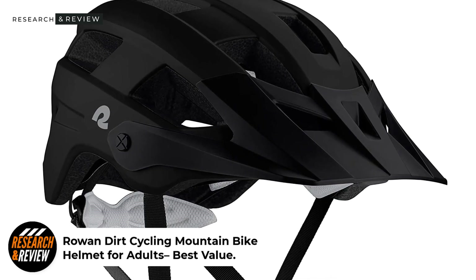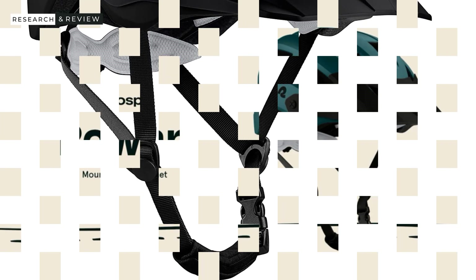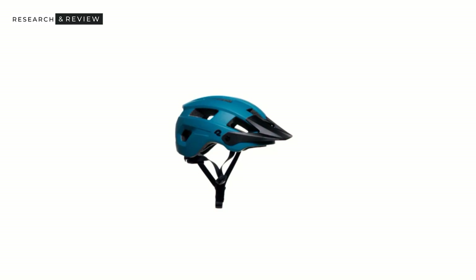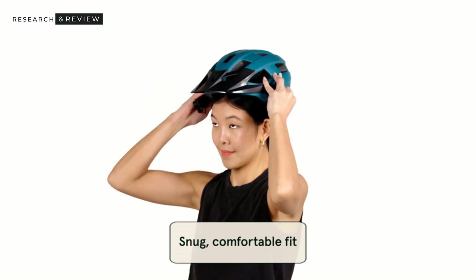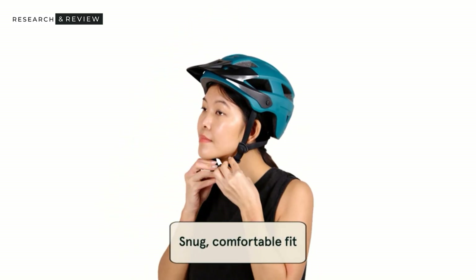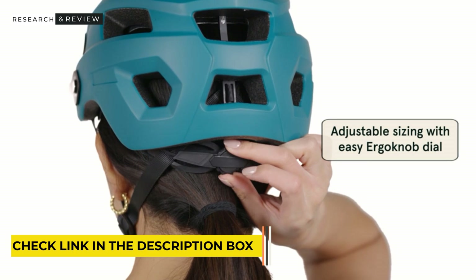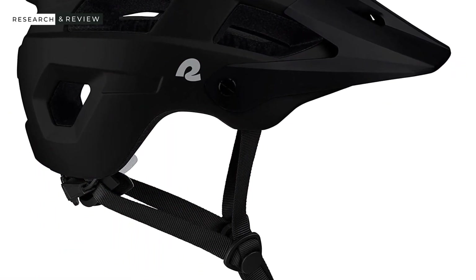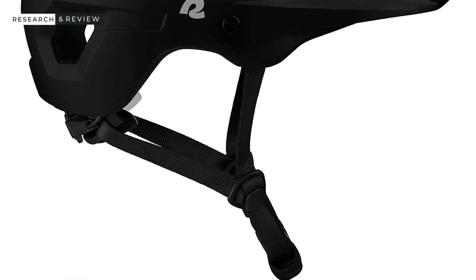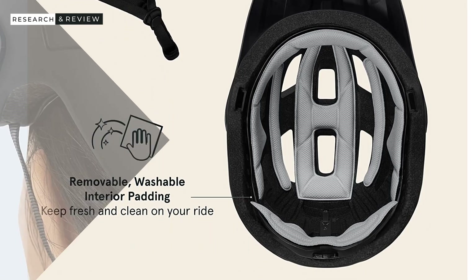Number 2: Retrospec Rowan Dirt Cycling Mountain Bike Helmet — Best Value. Retrospec has been in the sports industry since 2009 and their list of products includes bikes. Their Rowan Adult Helmet is designed for both adult men and women, retailing in six matte colors with one size fitting a head circumference of 54 to 61 centimeters. It has an ergo knob dial at the back to quickly adjust your fit on the go and offers chin straps to secure it tightly.